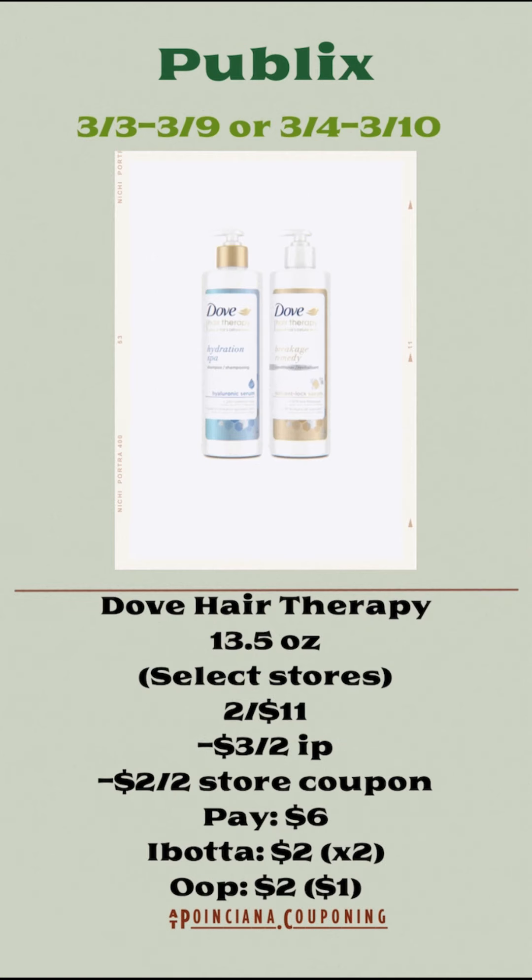The Dove hair therapy, the 13.5 ounces, are only going to be in select stores, but this week they are two for $11. You're going to use the $3 off of two internet printable coupon and the $2 off of two store coupon and pay $6. You're going to submit your receipt to Ibotta to get $4 back, making your total out of pocket $2, or just $1 each.